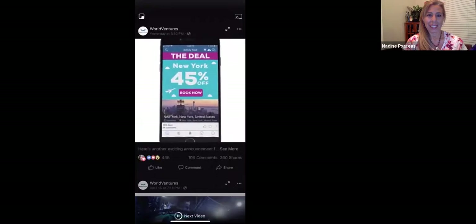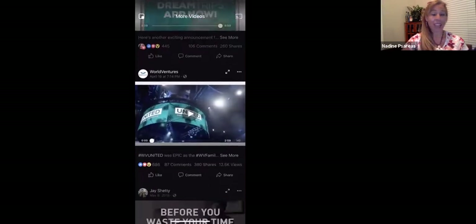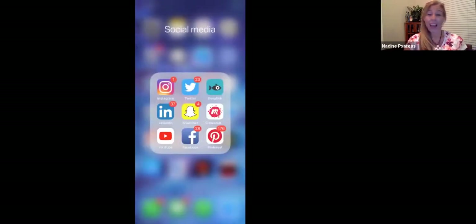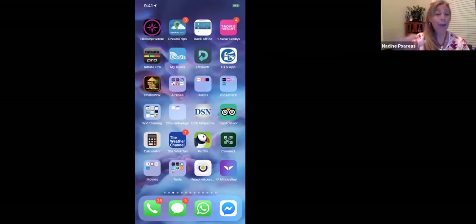The deal is coming to your app within the next few weeks, so you want to download it right now. Whether you are a new member, a long-time member, or you just got a new phone, go to your Google Play Store or App Store and download the DreamTrips app.